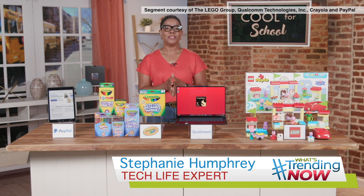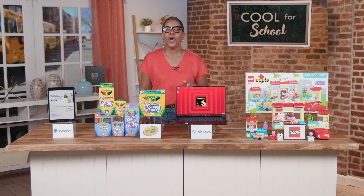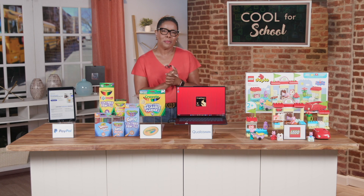Hey, this is Tech Life Expert Stephanie Humphrey. If you're a teacher, parent, or student, you don't need me to tell you what time of year it is. But if you want to know what's cool for school this season, I teamed up with some awesome brands to give some A-plus shopping inspiration.